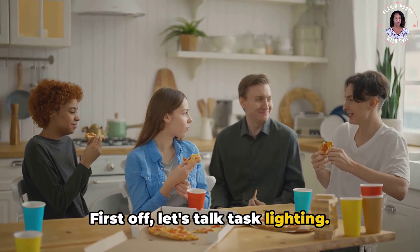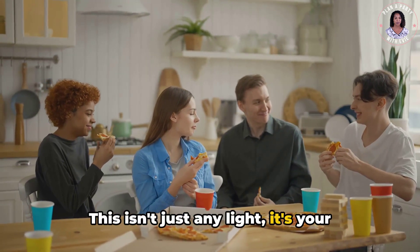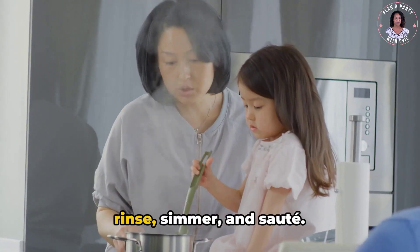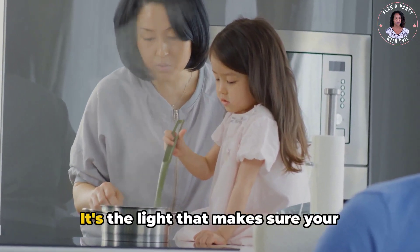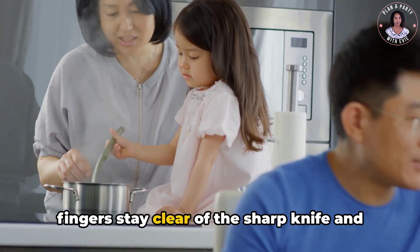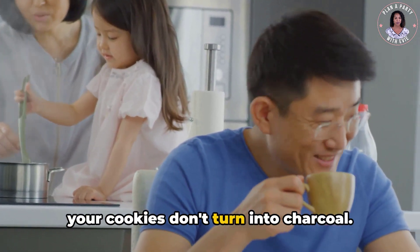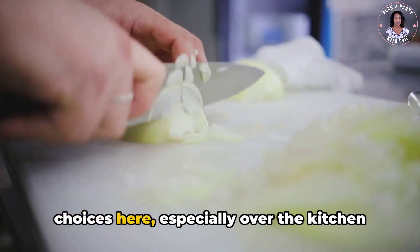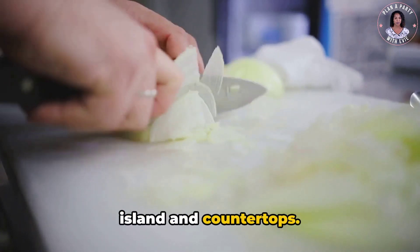First off, let's talk task lighting. This isn't just any light — it's your kitchen's workhorse. It illuminates the areas where you chop, rinse, simmer, and sauté. It's the light that makes sure your fingers stay clear of the sharp knife and your cookies don't turn into charcoal. Recessed or track lighting are great choices here, especially over the kitchen island and countertops.